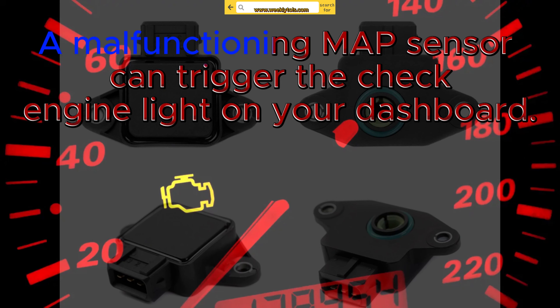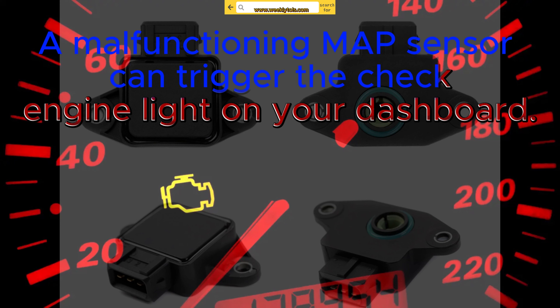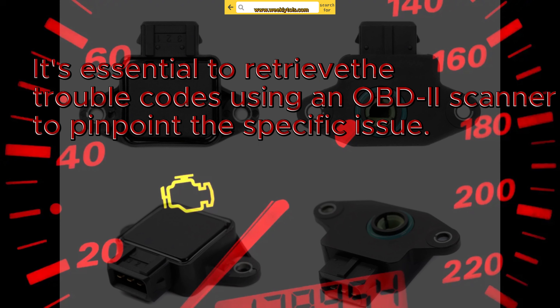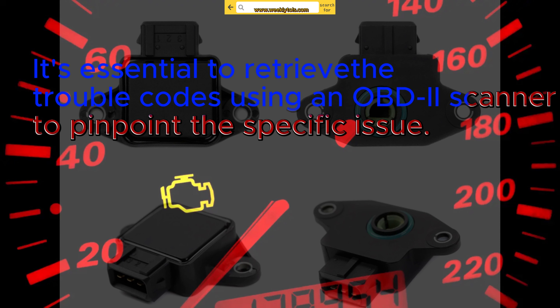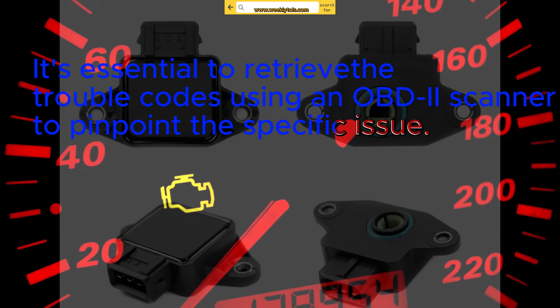Check engine light: a malfunctioning MAP sensor can trigger the check engine light on your dashboard. It's essential to retrieve DTC trouble codes using an OBD2 scanner to pinpoint the specific issue.